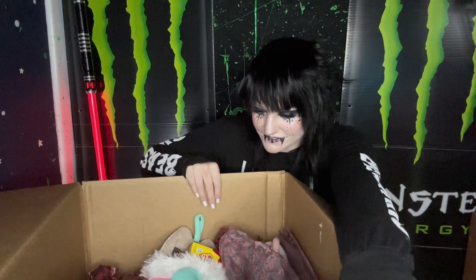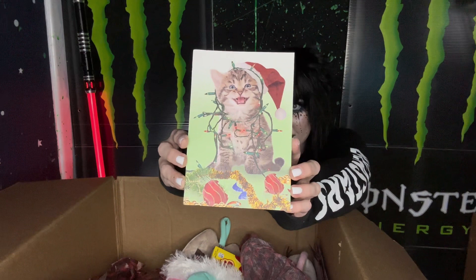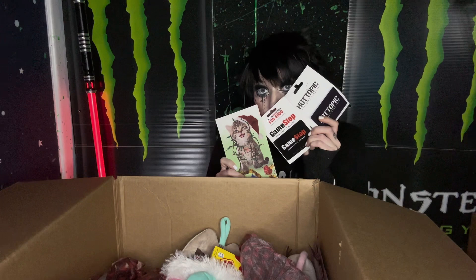From Dyer, they sent me this giant box. I really like the red envelope — it's really nice. It's an adorable little cat Christmas card. Merry Catsmas! That's a good one. And there was a Hot Topic and GameStop card.